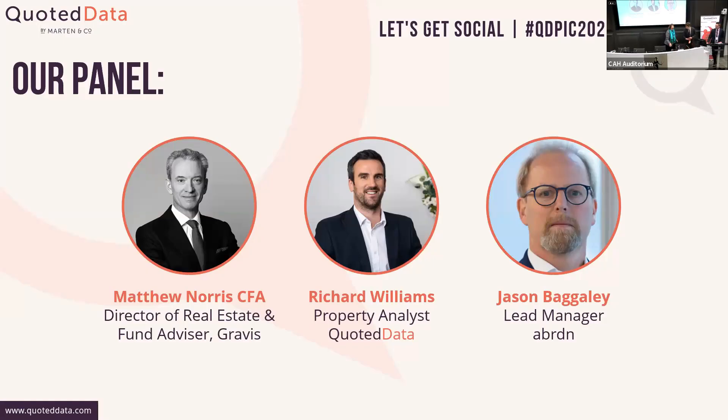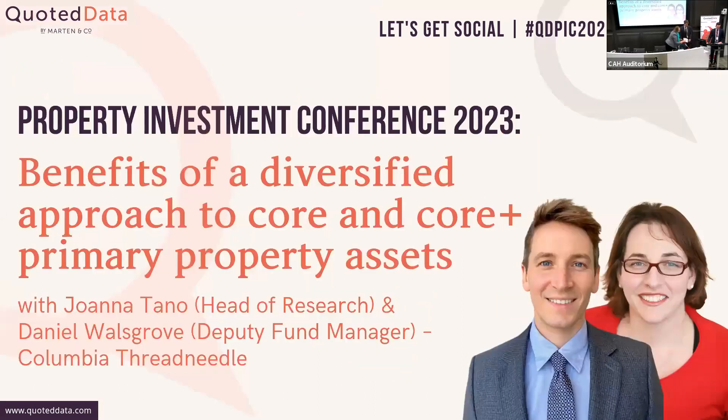Moving on to our next session, it's a presentation from Joanna Tanno, Head of Research at Columbia Threadneedle, and Daniel Walsgrove, Deputy Fund Manager at Columbia Threadneedle as well.